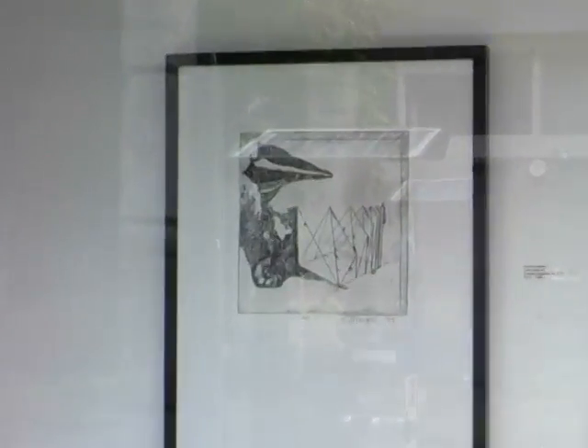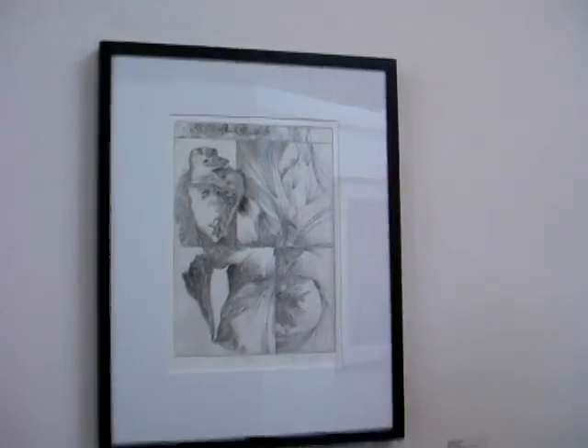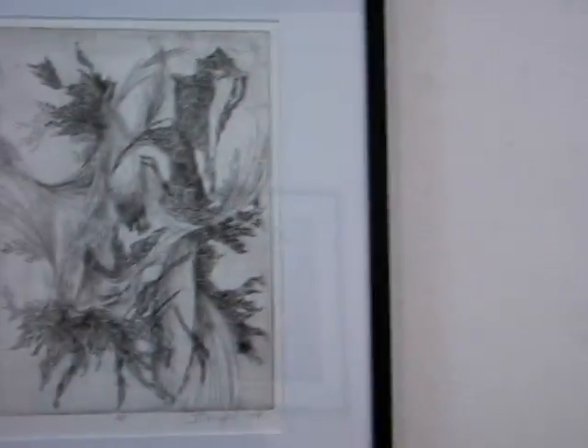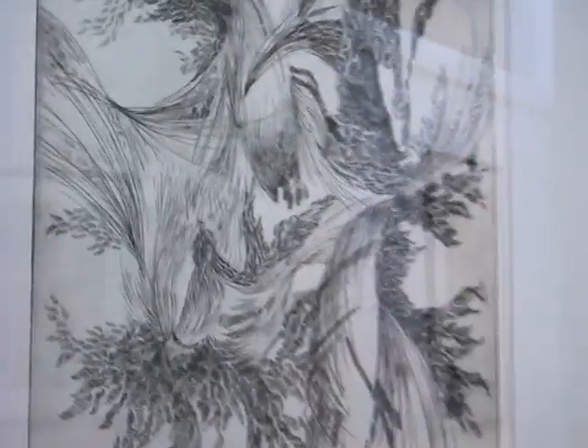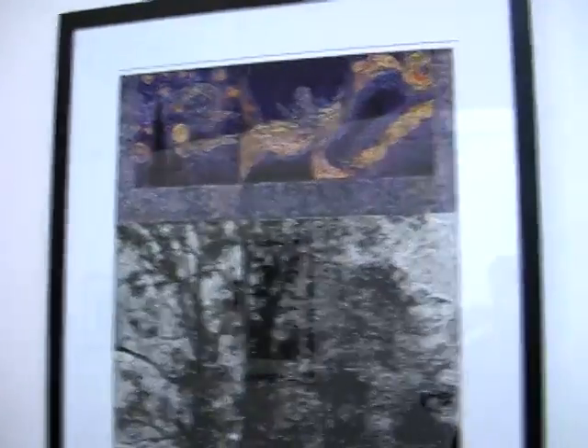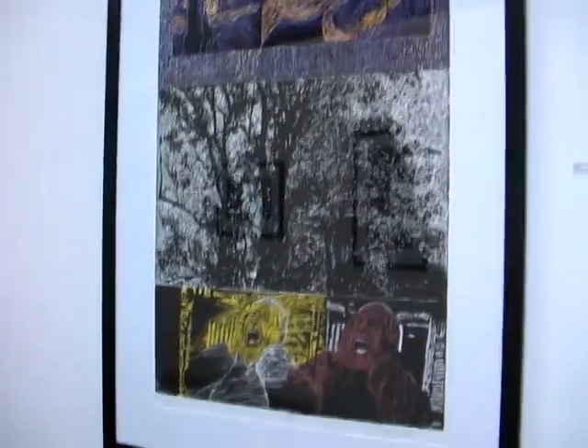Why did you select Howard Bollier to show with you? Well, Howard has been a good friend over the years and actually was a teacher of mine at Mount Hood Community College when I took printmaking from him. I've always felt his work is pretty sophisticated, so I was happy that he agreed to take part. Howard was a former member of Blackfish years ago, and was even co-president for a little while.